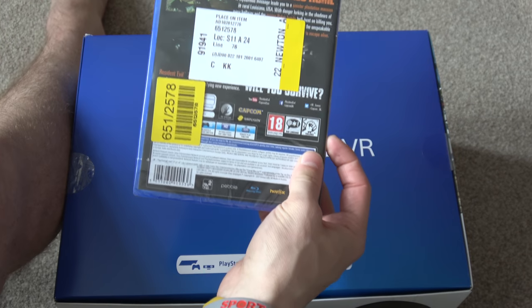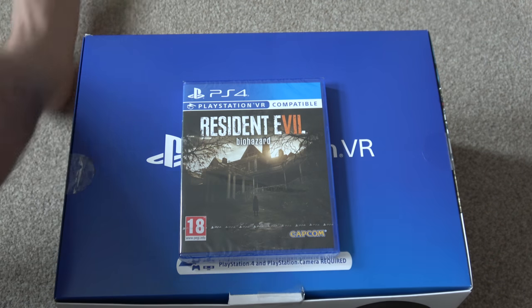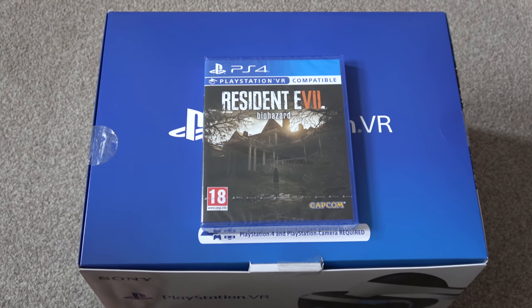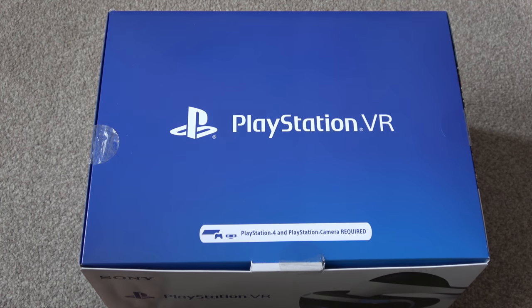I'm not going to unbox the game because it's pretty straightforward — I'm just going to pop it in. There will probably be some downloads we're going to have to do. I know that the PlayStation will be downloading some VR updates, which we'll show you live. So let's get to the main piece of equipment.